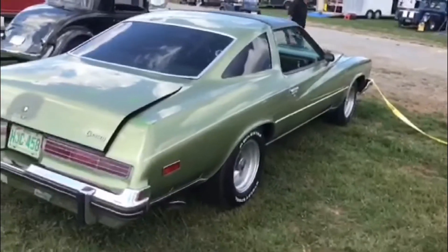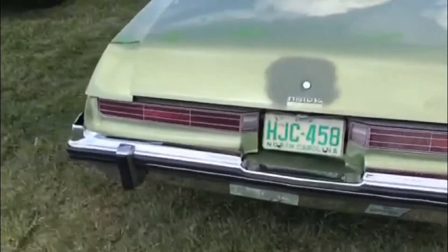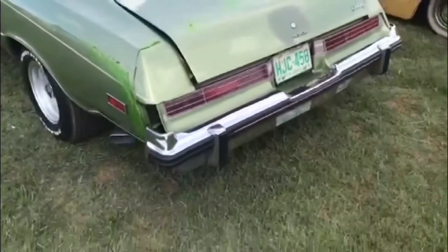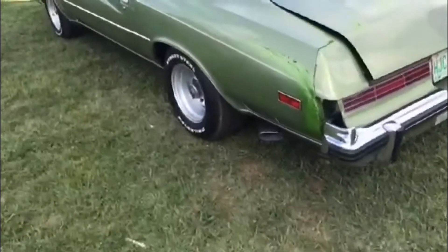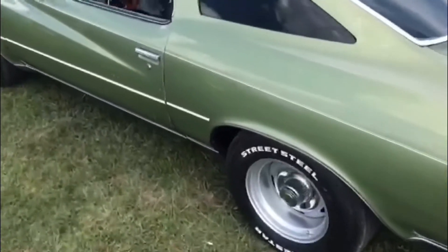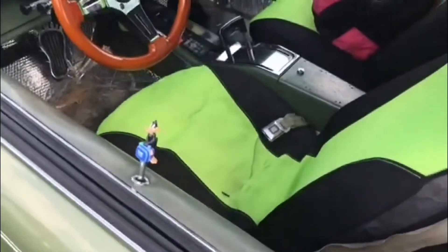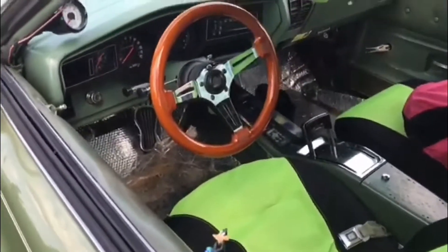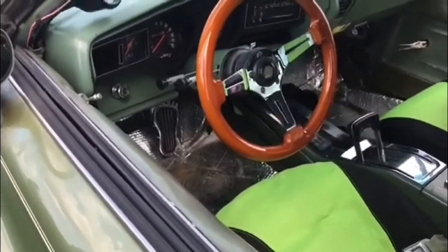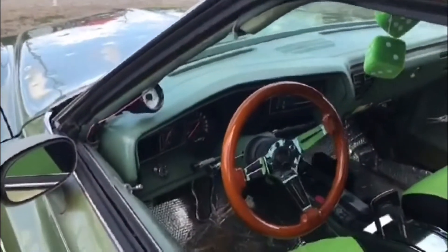Unless you're just a die-hard non-GM guy, you can't help but like these. I like the size of these cars too — they're not too small, they're not too big. This definitely needs a little restoration work but there's a lot there to work with. Probably easier to find another hood than to try to remove all them dents. I like that Grant steering wheel — that looks kind of neat on this car.